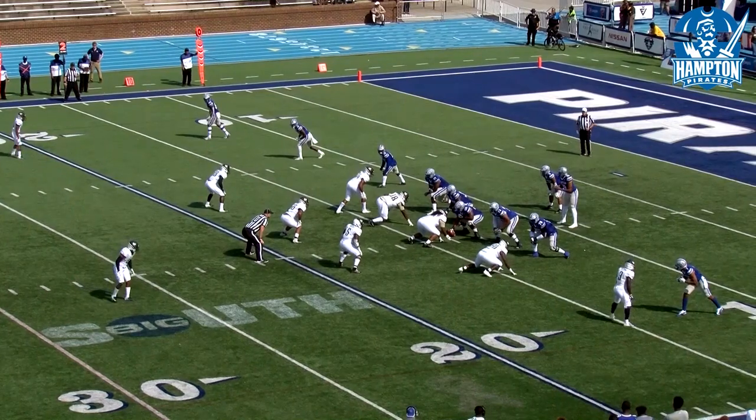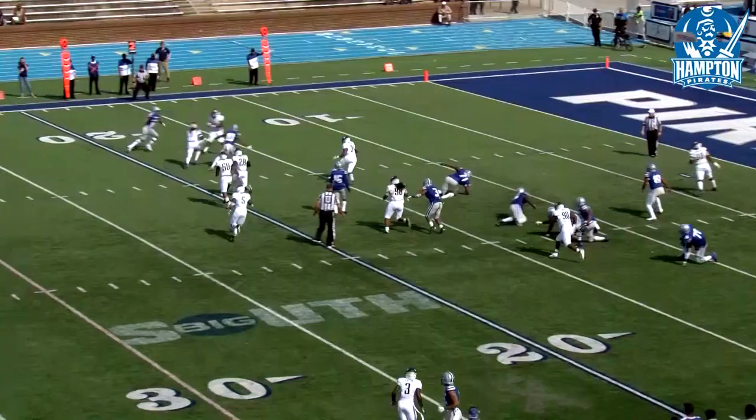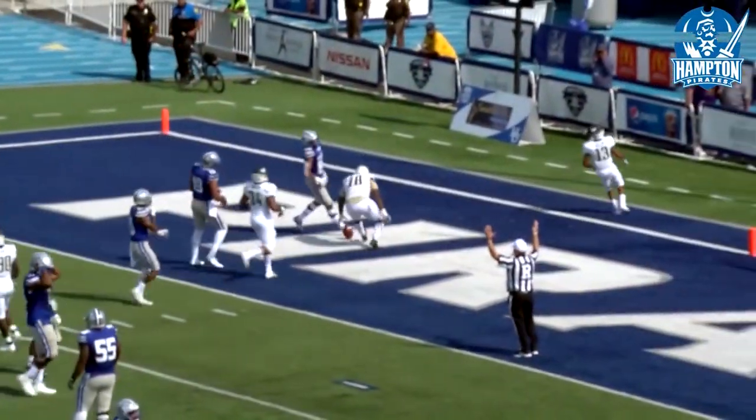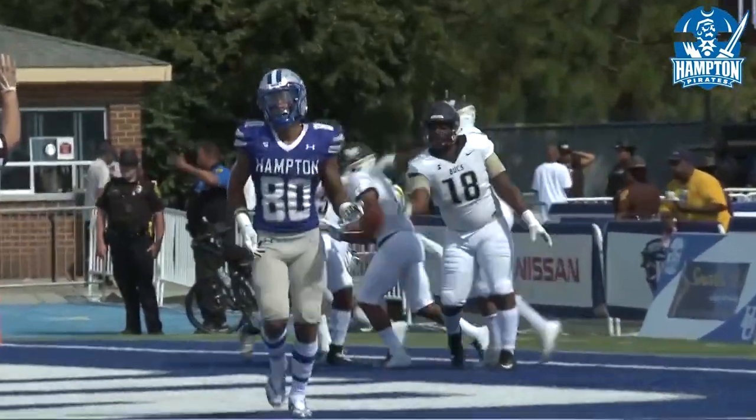Second down and four. Bixen looks to the right, pass is intercepted, and it is returned for the touchdown. James Allen read the quarterback's eyes the whole way.